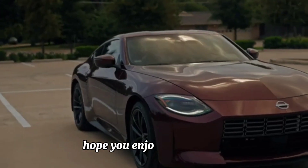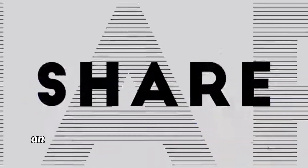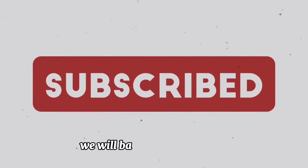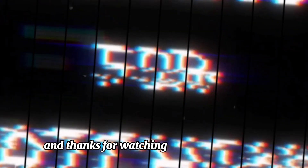Hope you enjoyed that video. Subscribe for more awesome trucks and cars content. We'll be back with another video — thanks for watching, goodbye.